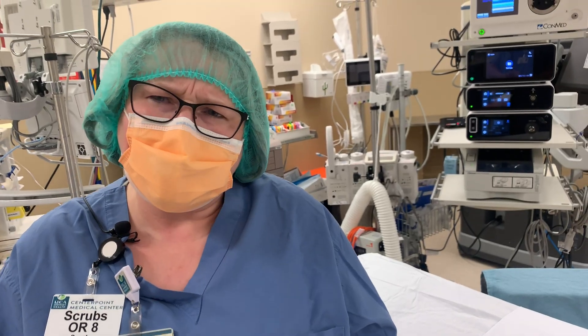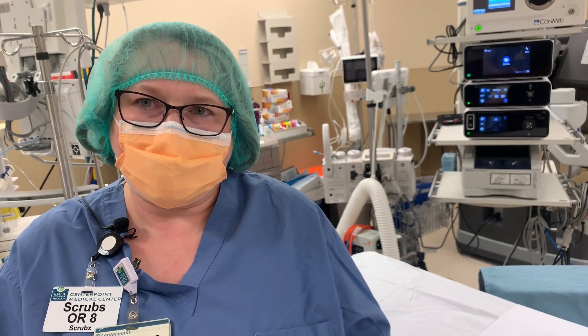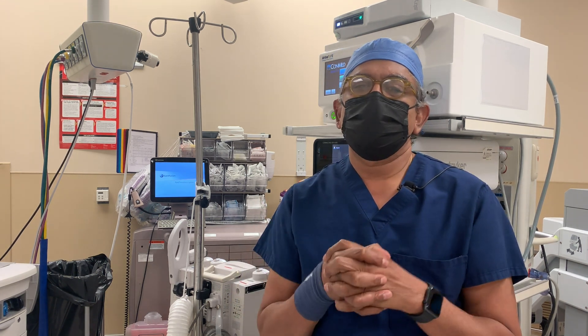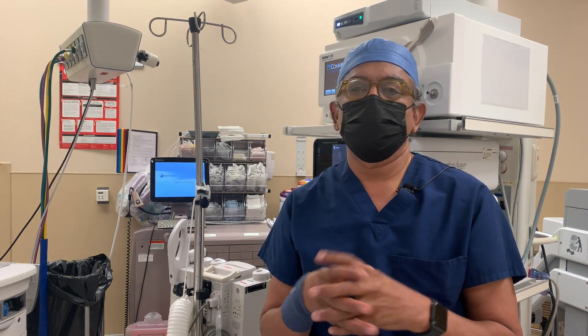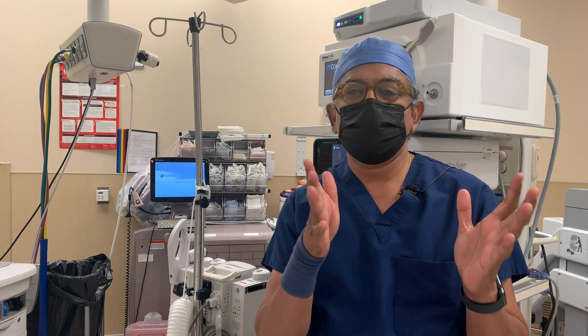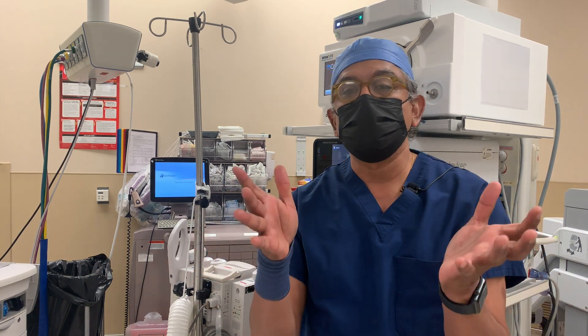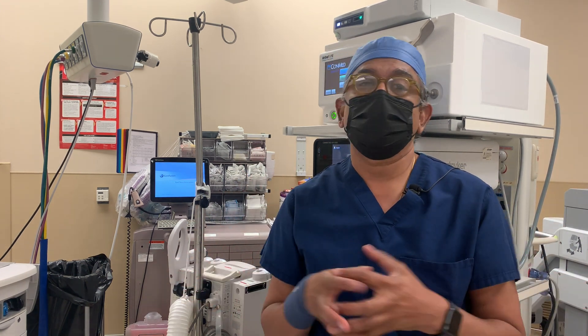What is a cardiothoracic surgeon? A cardiothoracic surgeon is someone who operates in the chest — someone who does surgery of the heart, the aorta, all the big blood vessels, including the lungs. And that's what a cardiothoracic surgeon does.